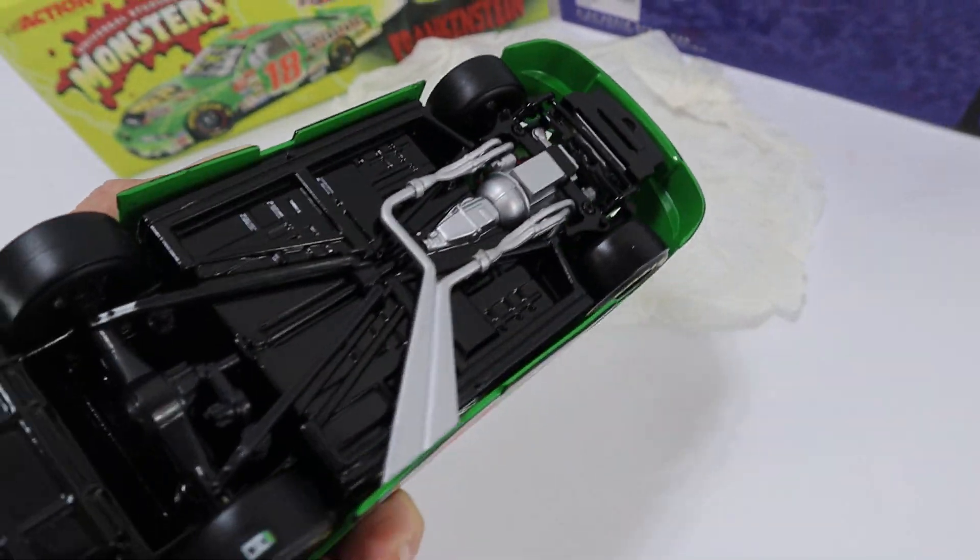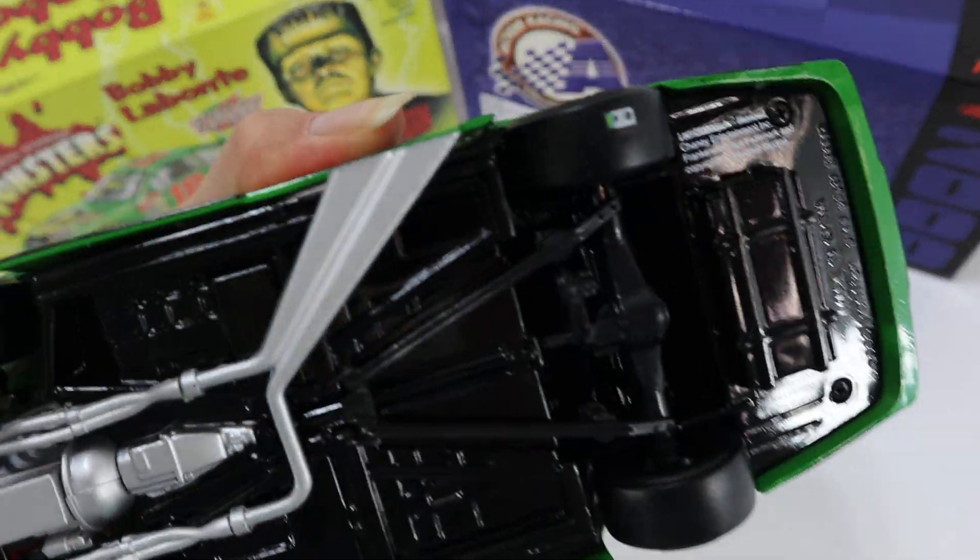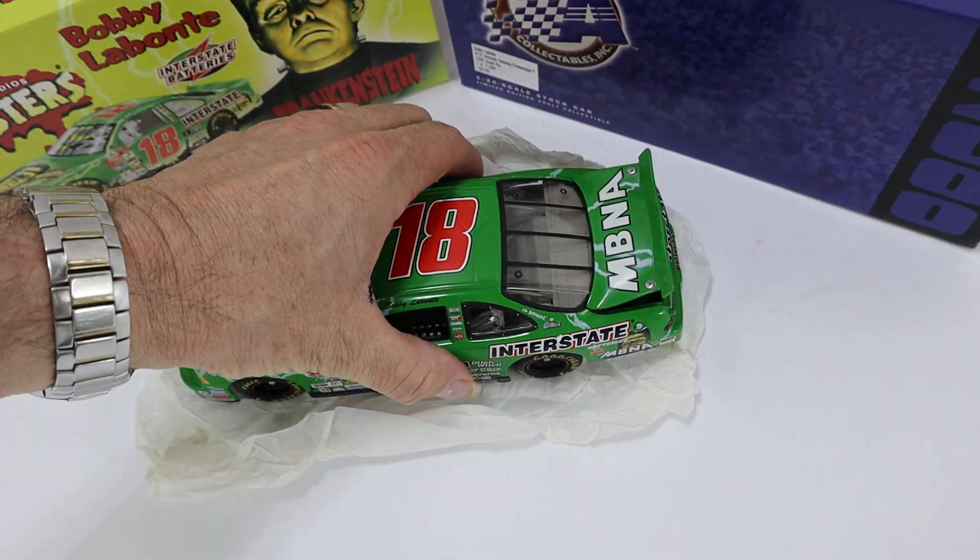This has only been used as display. It's never been played with. So it's open, used for display purposes only.